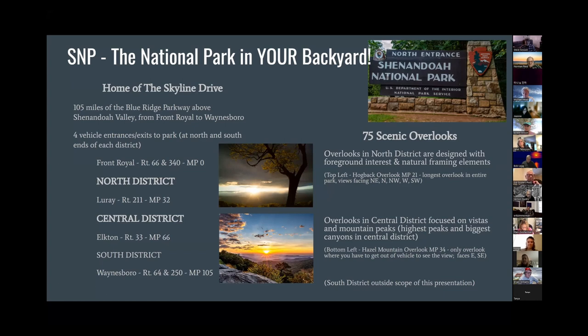There are 75 overlooks in the park. The ones in the north district were actually designed to have foreground interest and natural framing elements. The first picture is the Hogback Overlook at mile 21, and you can see a tree there that kind of frames it — it's also a really good sunset spot, and you can actually get a good sunrise picture there too if you go to the south end of the overlook and turn backwards. The overlooks in the central district are where the highest peaks and biggest canyons are. The picture there is the Hazel Mountain Overlook, which is one of the popular ones and also a very good sunrise spot.